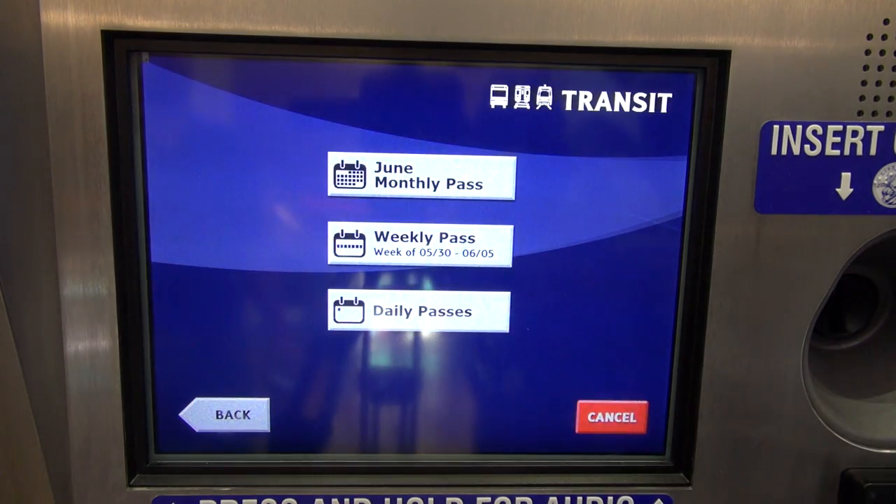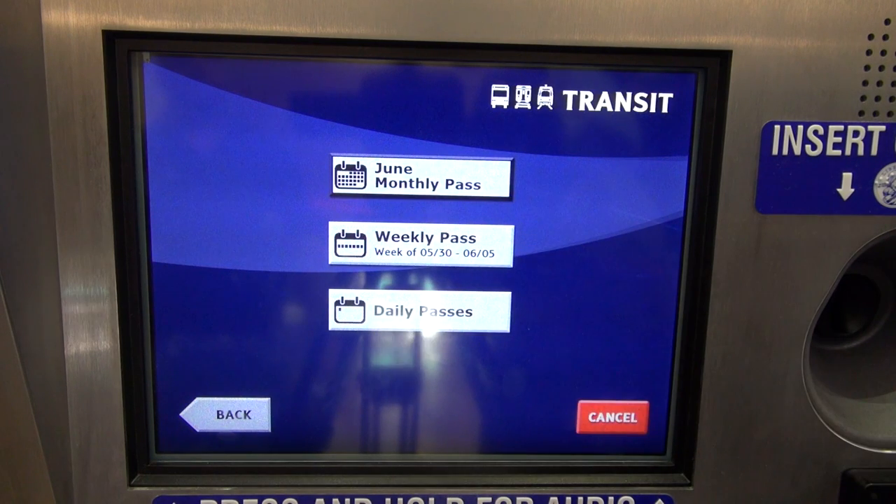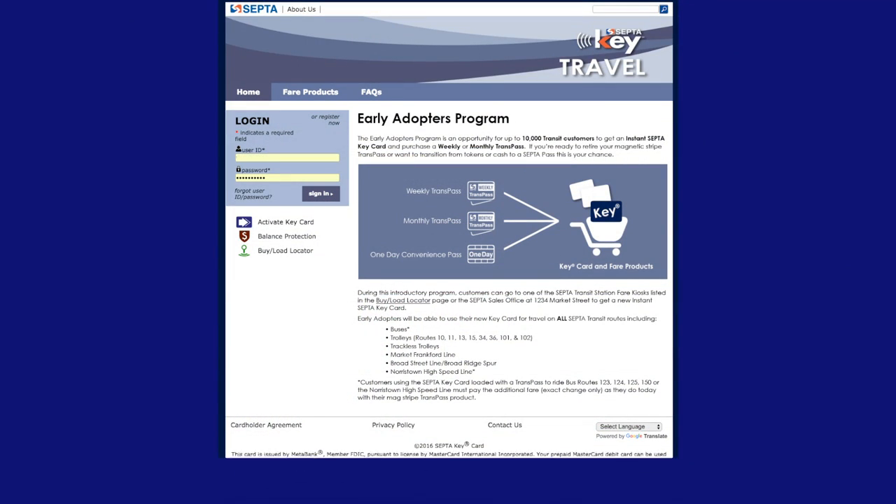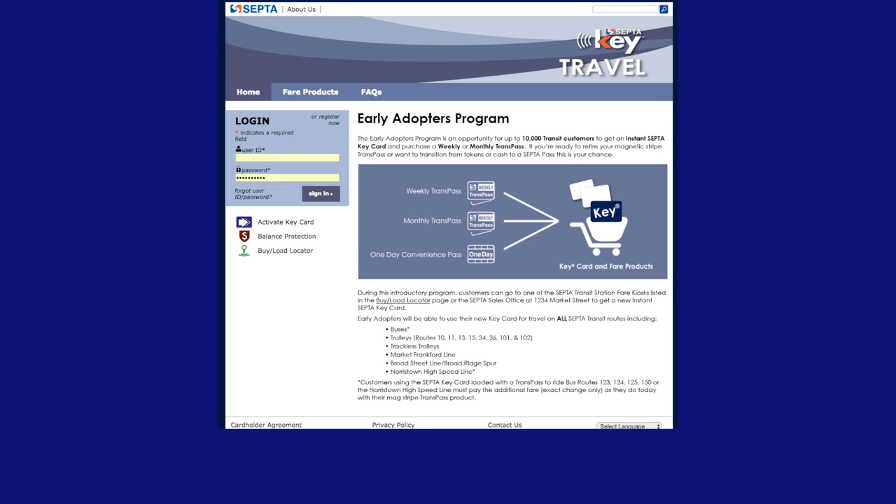Then tap purchase transit, select either a weekly or monthly transpass and complete your purchase. Auto Reload is available at the septic keycard e-commerce website, www.septickey.org.